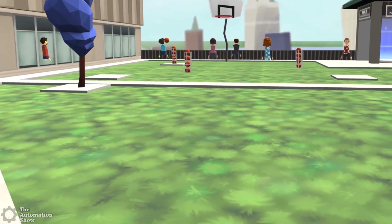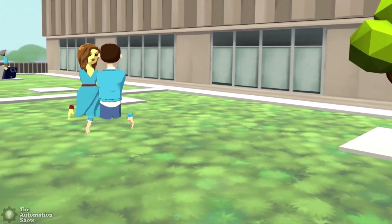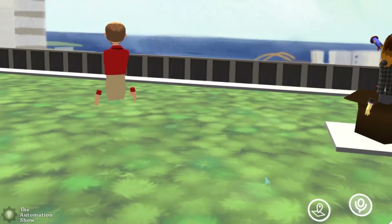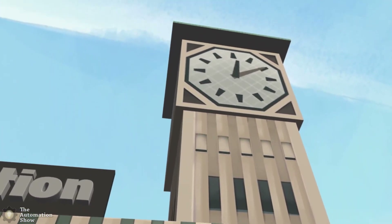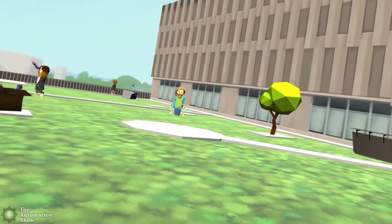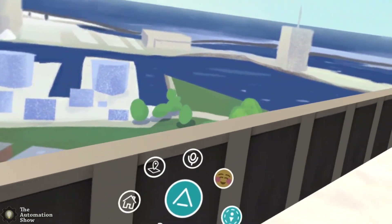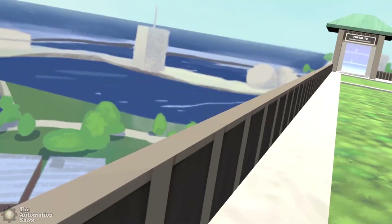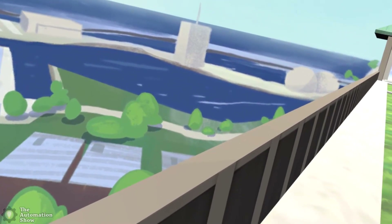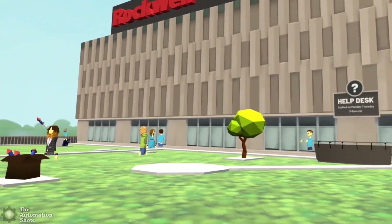All right, here we are. A group of people are already here. So we're on top of the Rockwell Automation building — see the clock tower up there? You can see a beautiful view of what's supposed to be Milwaukee, though it doesn't quite look like Milwaukee, but I haven't been there in many years.